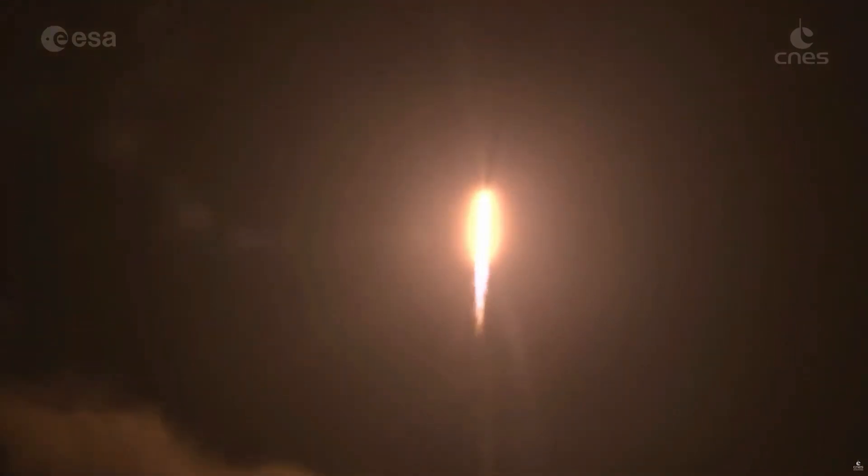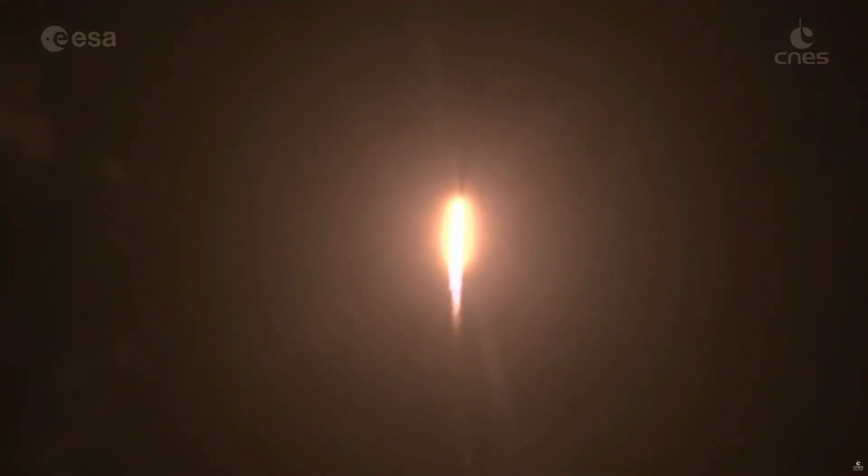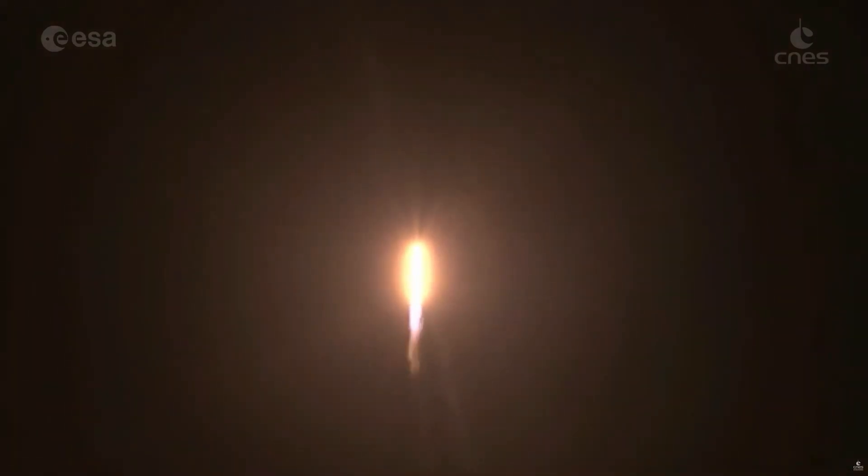These effervescent canister rockets demonstrate the relationship between the amount of fuel that a rocket uses and the distance that it travels.